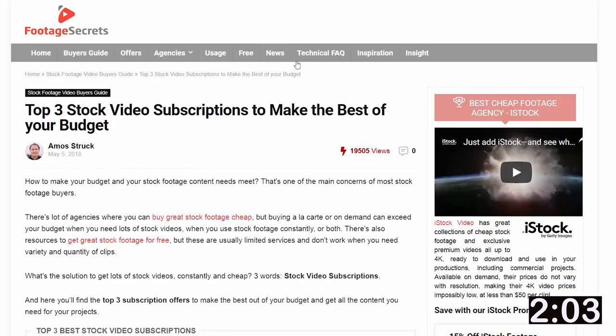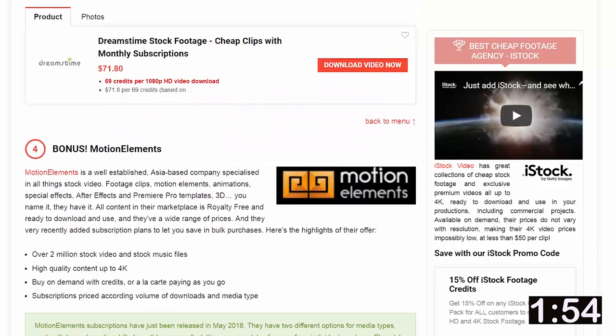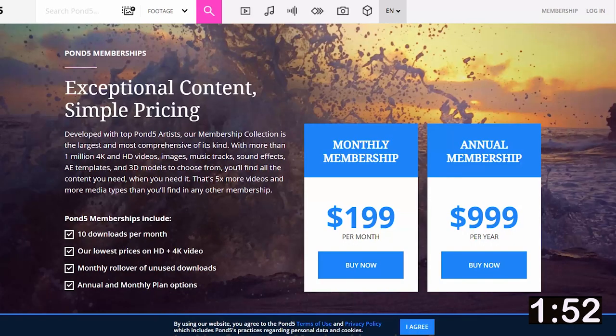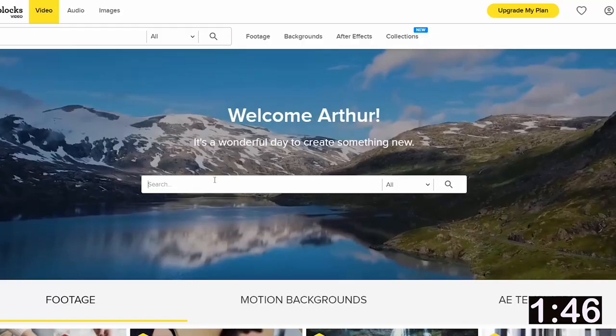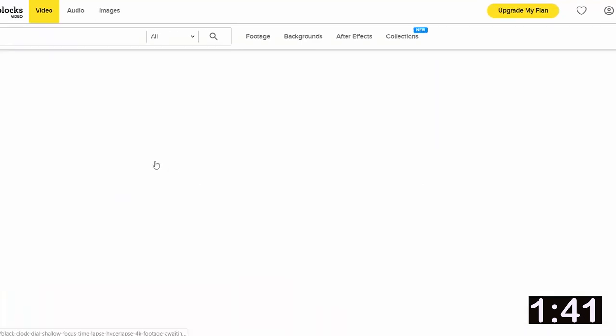Following that train of thought, I decided to Google stock video subscriptions. All these subscriptions are basically garbage — they're not really subscriptions, they're just packages. There are no unlimited downloads, except for one little gem: Videoblocks. For $40 a month it seems like you get unlimited downloads and their stock library doesn't look too bad.